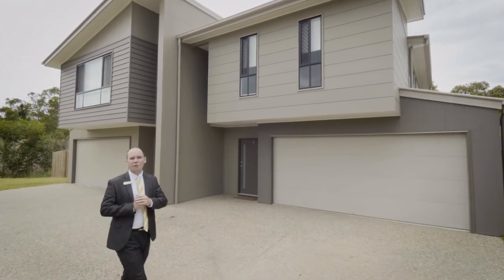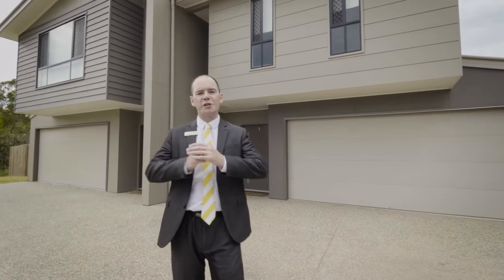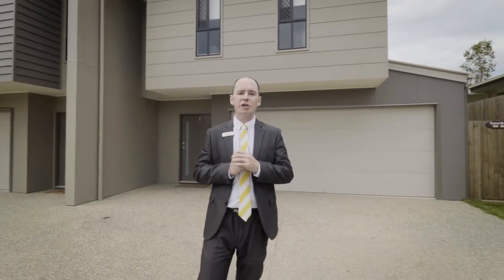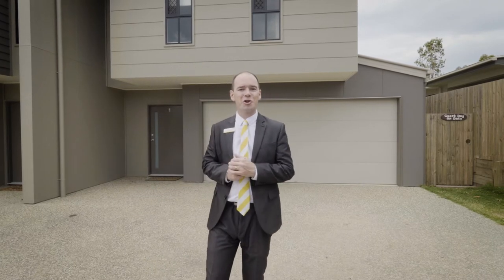Hi, I'm Dave Williams from Ray White. We're here today at 1 of 21 Silverwattle Grove in Peregian Springs. This high-quality duplex property is definitely a cut above the rest and the size of a house. Come and join me on a tour.